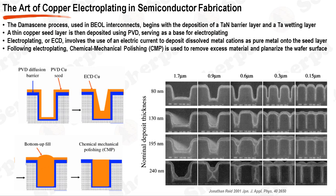In the context of BEOL interconnects, the electroplating copper process is a critical step in the damascene process. This process begins with the deposition of a barrier layer, typically tantalum nitride (TaN), followed by a wetting layer, often tantalum (Ta). These layers are deposited using physical vapor deposition (PVD). The barrier layer prevents copper diffusion into the dielectric, while the wetting layer promotes good adhesion between the copper and the barrier. Following this, a thin copper seed layer is deposited, also using PVD. The electroplating of copper, often referred to as electrochemical deposition (ECD) or electroplating (EP), is then carried out.